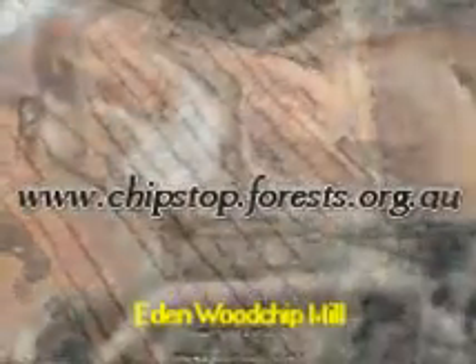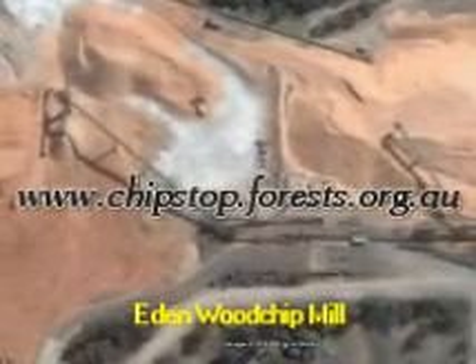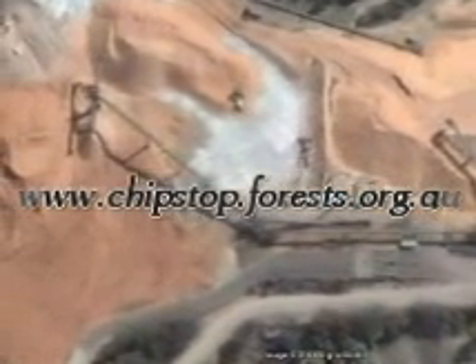The logs are taken to the stockpile at the Eden chip mill, from there to the chipper. Then they sit on these chip piles for a few weeks before they're shipped to Japan to be made into paper. Within three years they'll be carbon dioxide.